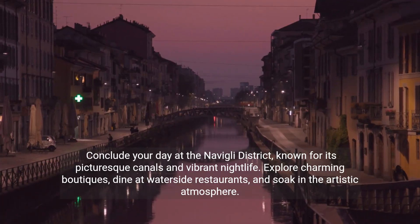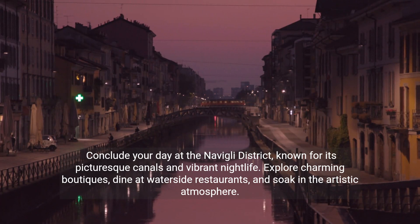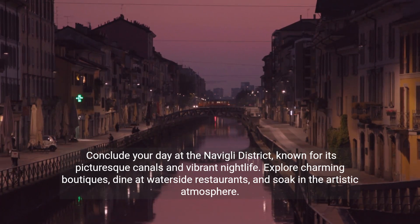Conclude your day at the Navigli district, known for its picturesque canals and vibrant nightlife. Explore charming boutiques, dine at waterside restaurants, and soak in the artistic atmosphere.